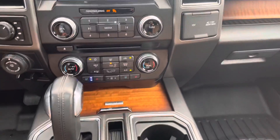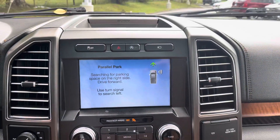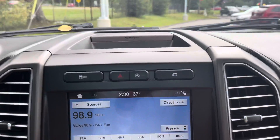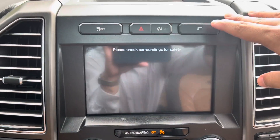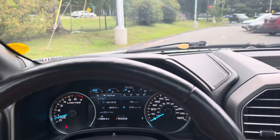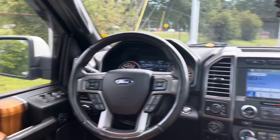There's a nice center console shifter, lane keeping assist, and this truck can park itself with park assist. You have a 360-degree camera view, auto start-stop, hazards, and traction control. On the left you have a really nice and informative display that shows your miles to empty, miles per gallon, off-road status, and more.